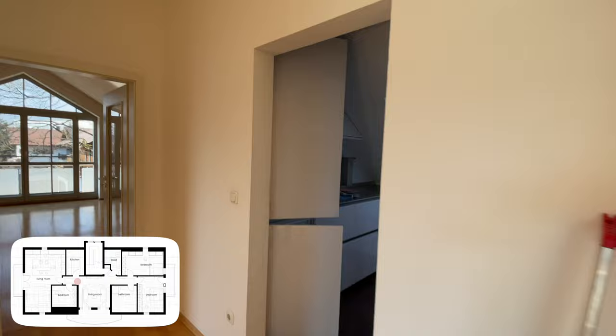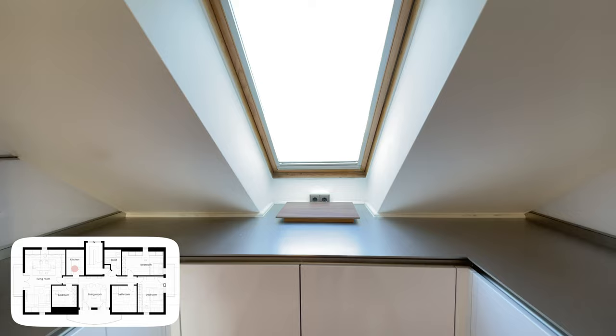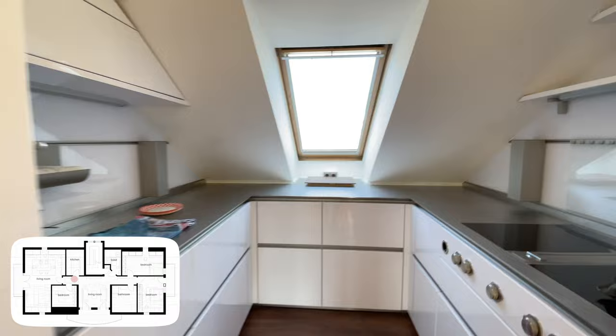On the left hand side of the fireplace is a small kitchen. There's a glass door which I can pull out if I ever start cooking, so I can keep the smells in and separate from the living room, which is really handy. You can see the house next door through the window but they are quite far away, so I don't really worry about them overlooking the apartment.